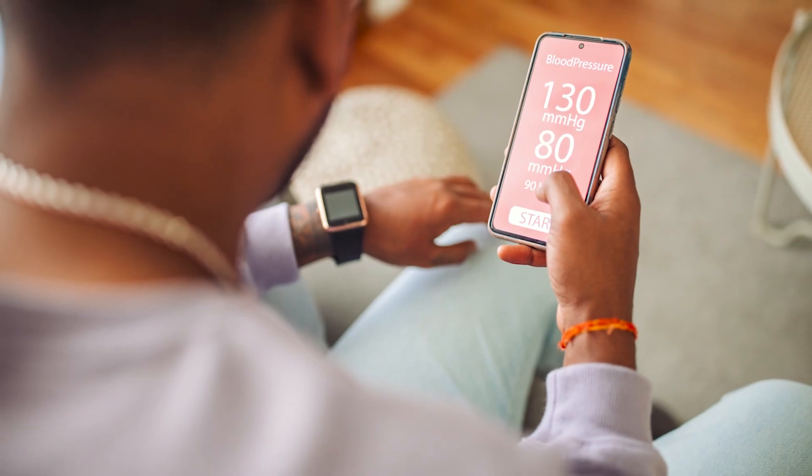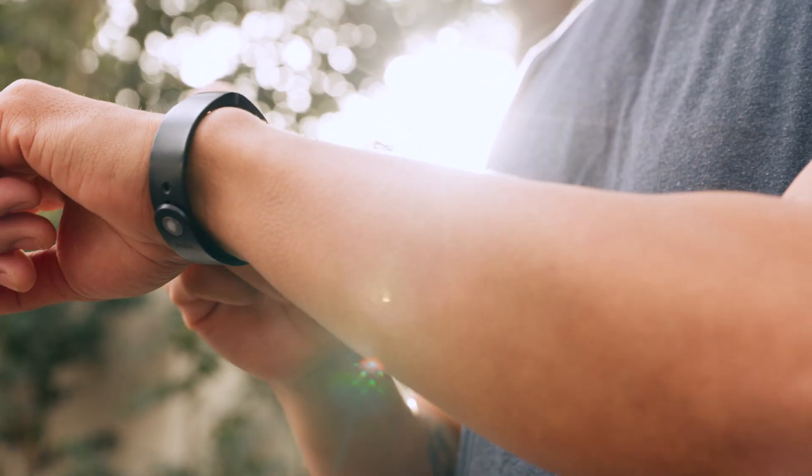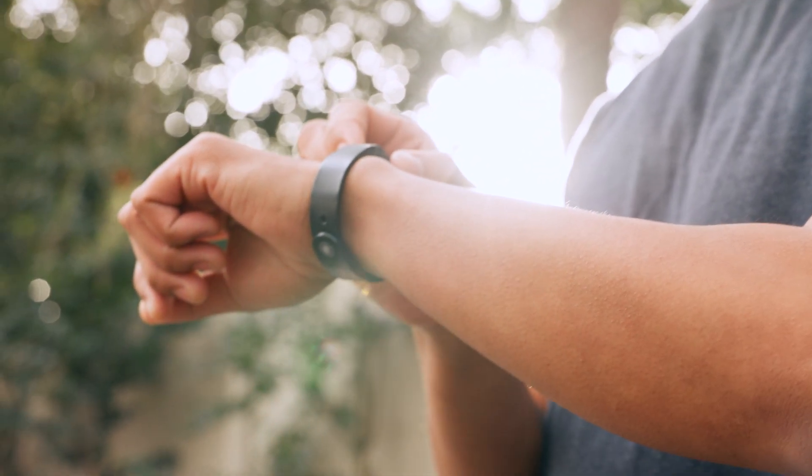Cuffless blood pressure devices tend to be wearable blood pressure devices that don't have a cuff that expands. For instance, they may be a watch or a ring.